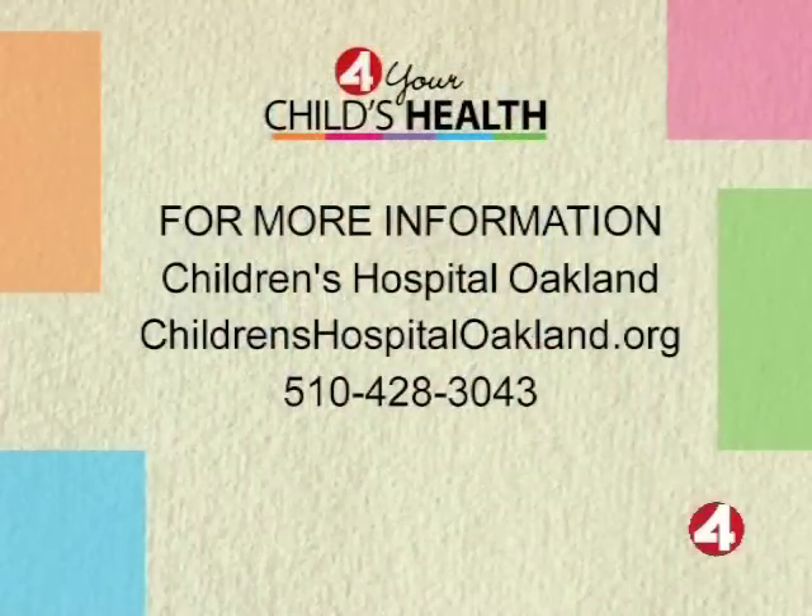We've got to go to break — and you'll appreciate the fact that we edited that footage very heavily. For more information or to support Children's Hospital Oakland, go to childrenshospitaloakland.org or call 510-428-3043. Coming up, we'll take an in-depth look at the craniofacial program with Dr. Bryant Toth. We'll be right back.